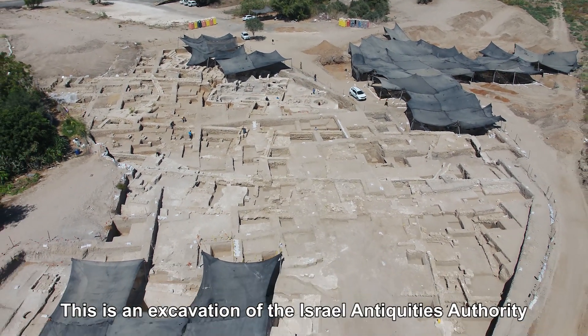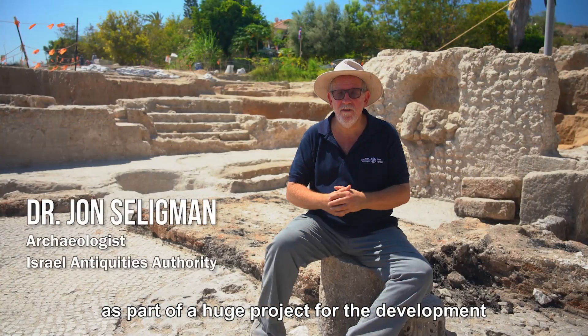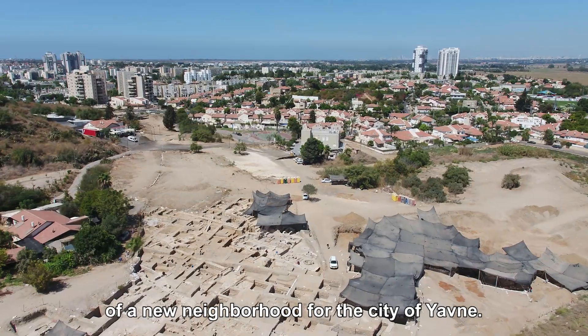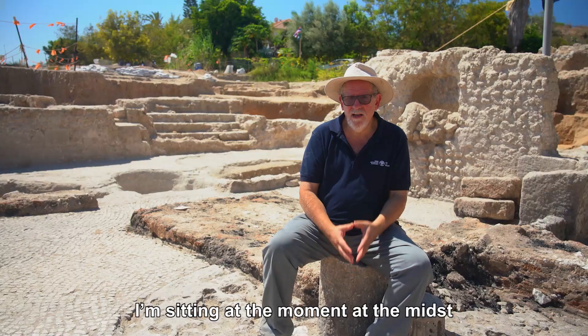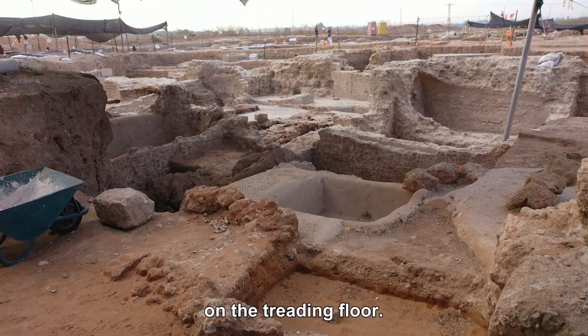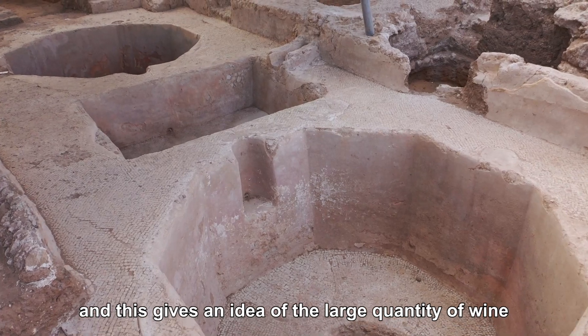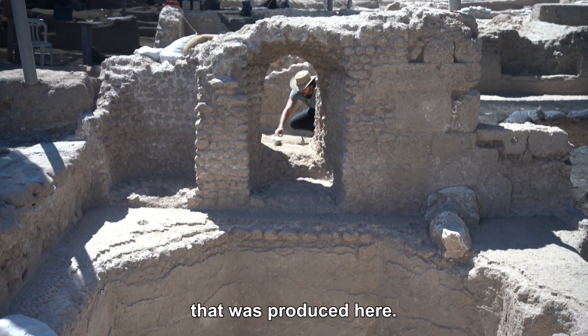This is an excavation of the Israel Antiquities Authority done for the Israel Lands Authority as part of a huge project for the development of a new neighborhood for the city of Javne. I'm sitting at the moment in the midst of a large winepress on the trading floor. This is just one of five large wine presses at this site, and this gives an idea of the large quantity of wine that was produced here.